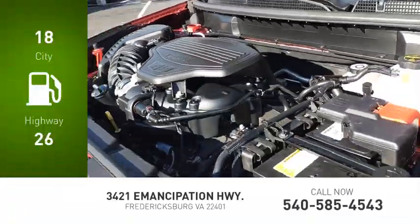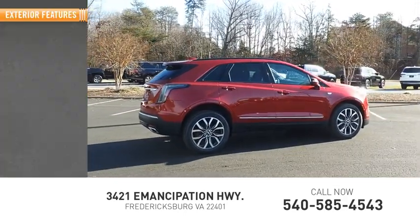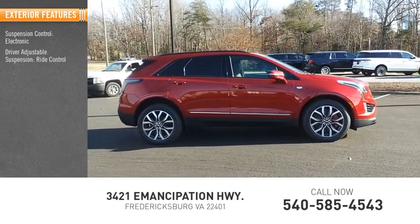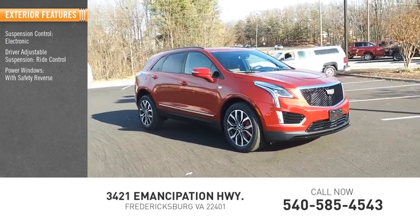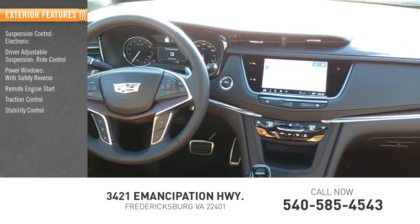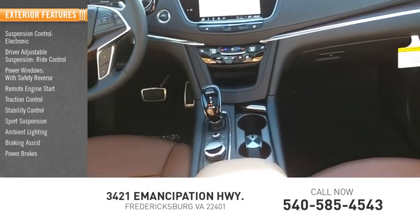Great fuel efficiency saves you money by requiring fewer trips to the gas station. Here are some of this vehicle's great options: suspension control, electronic driver-adjustable suspension, ride control, power windows with safety reverse, remote engine start, traction control, stability control, sports suspension, ambient lighting, braking assist, and power brakes.